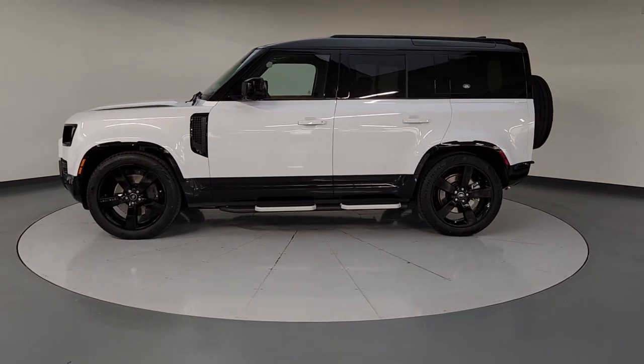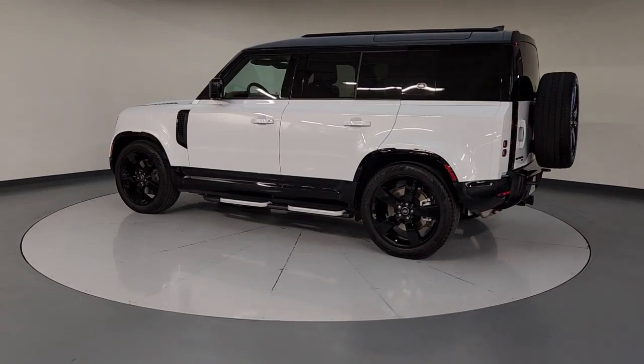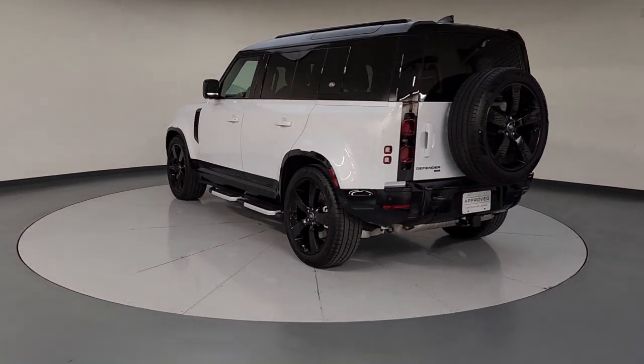Hop into the 2023 Land Rover Defender. This vehicle is an outstanding buy with fewer than 5,000 miles on the odometer.